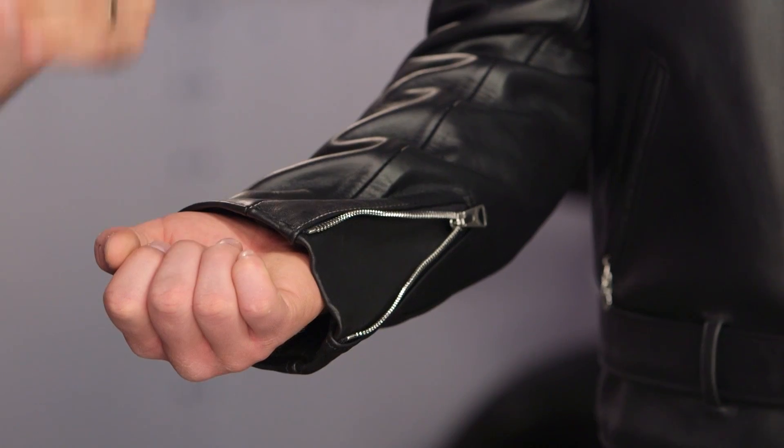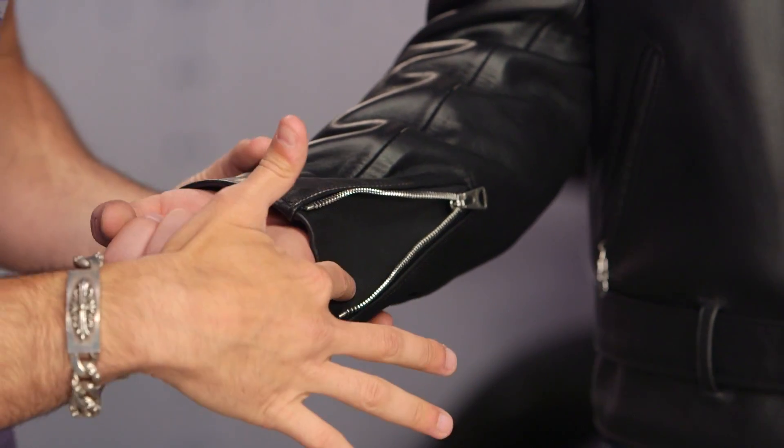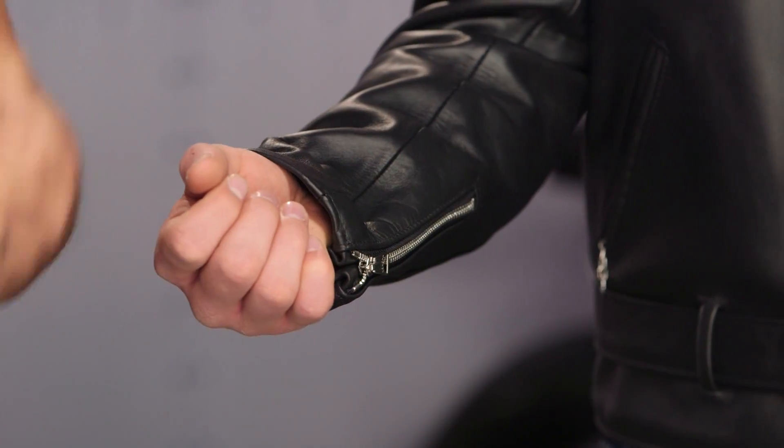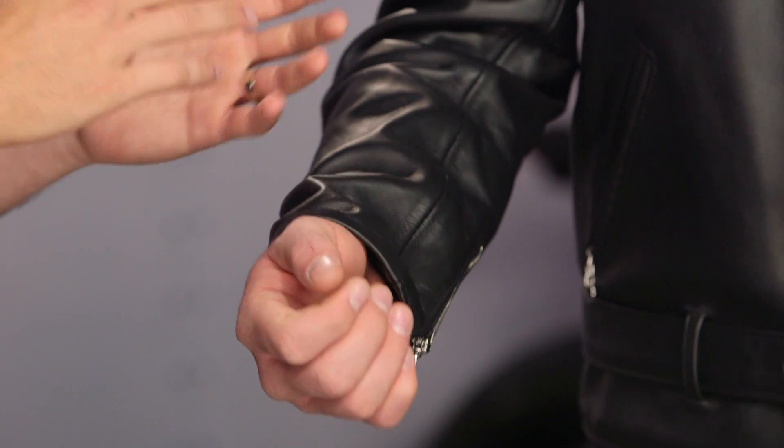We talked about the belt already. You have basic slash pockets, and if we pull the sleeve forward, you're going to notice there is a zipper — it's on the medial side. Schott makes jackets that have either a medial or a lateral zipper. It does have a gusset behind it, which can change by model. It's really nuanced in terms of how you like to ride and how you want this to fit. This jacket is just as stylish as it is riding functional.